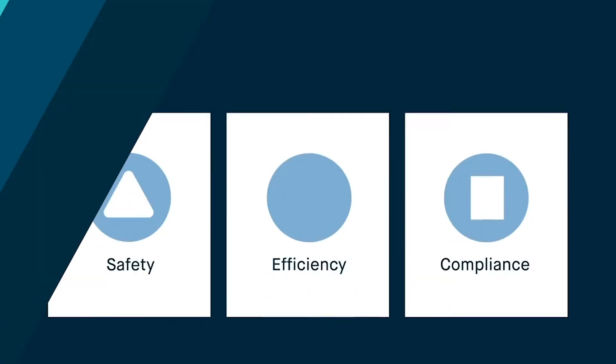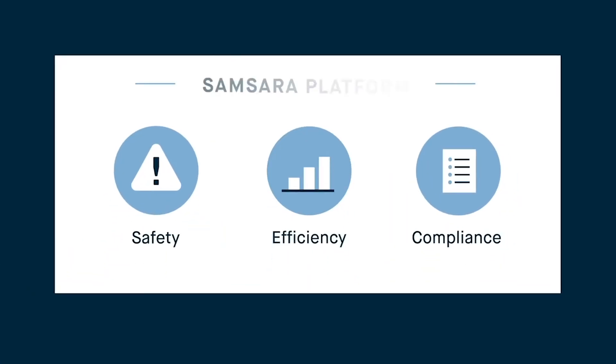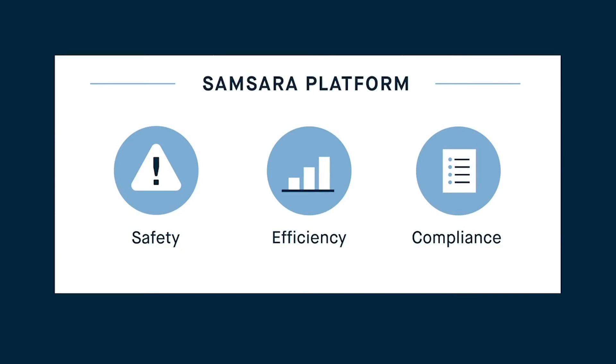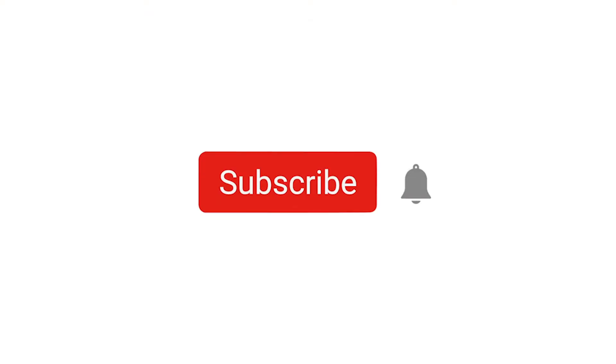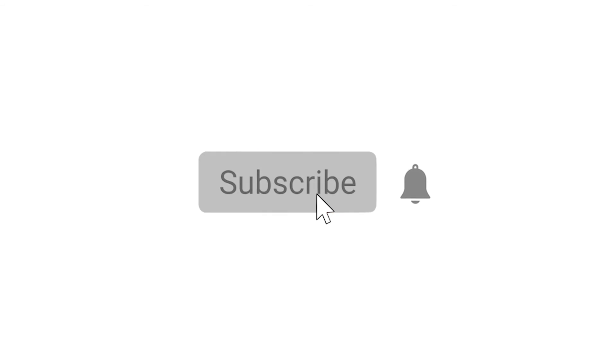Is your business looking for a vehicle tracking solution that can provide real-time data for your fleet? Samsara brings the technological experience of Google and Apple engineering to GPS fleet tracking with a telematic solution that provides fleet managers greater visibility into their operations. To learn more about Samsara's telematic solution and how we can help your business, click here or visit the link in the description. Don't forget to subscribe to our channel and like this video.